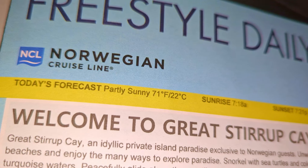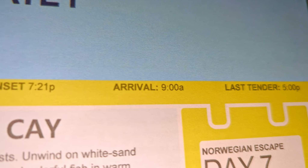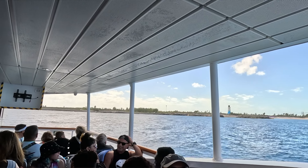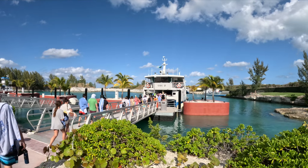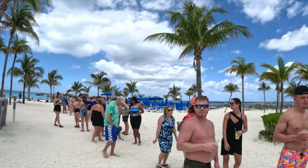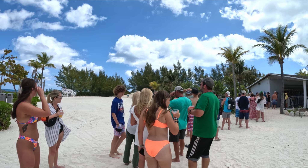Great Stirrup Key is open nine to seven PM, so you think it's going to be an all-day event, but it's not. Because it takes about 30 minutes for the tender trip, we didn't get there until 11:30, and the last boat back leaves at five. So you're on a shorter time frame than expected, and you spend a lot of time in lines. It seems like it's going to be a long day but it's really not.